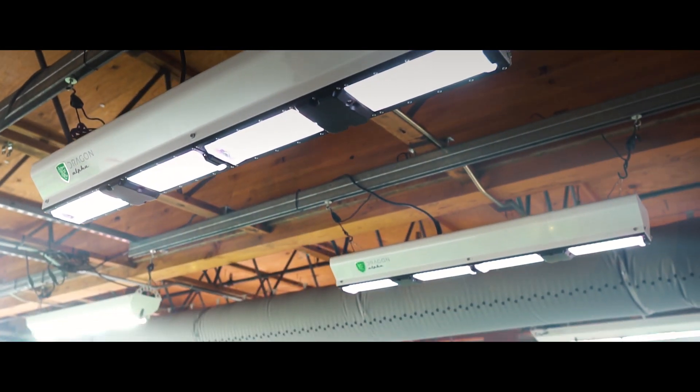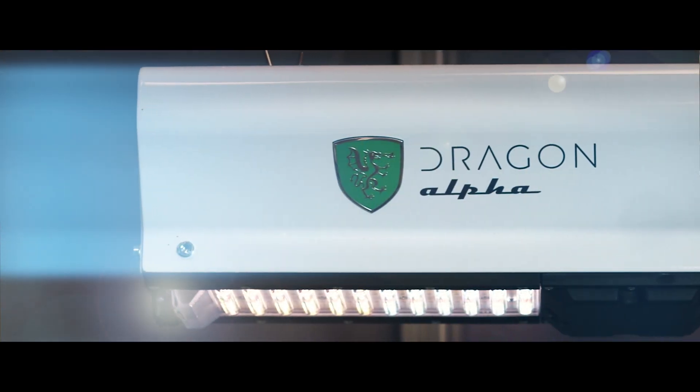The Dragon Alpha. It's not the first, but it marks the beginning. This is ground zero for LEDs.